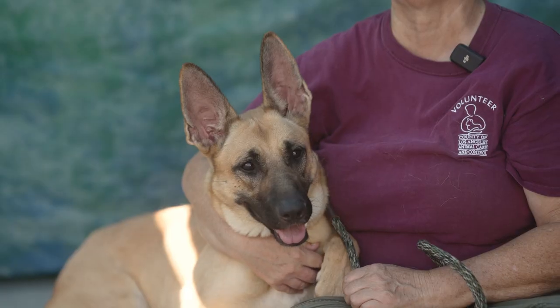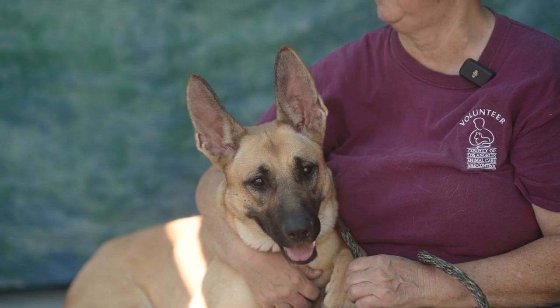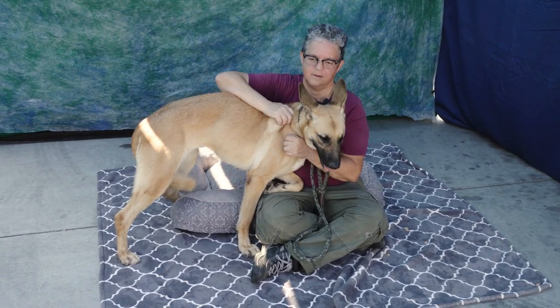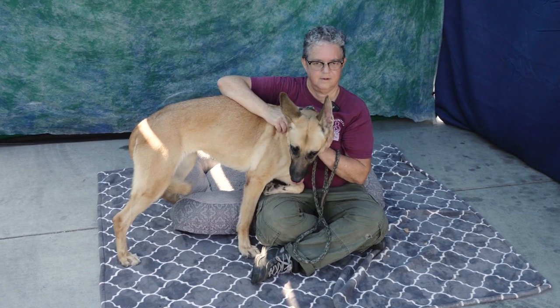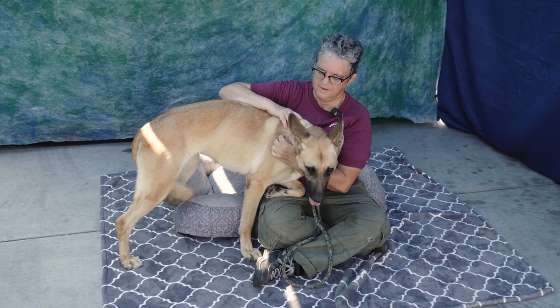This is Stella, Animal ID A55-67739. She's a four-year-old Belgian Malinois mix and she's a spayed female. She was an owner surrender, and we're not sure why, because she is just such a sweet girl, and her handler's here to talk to us a little more about her.